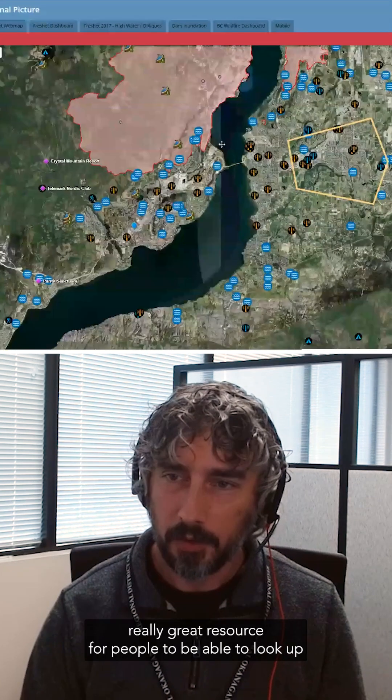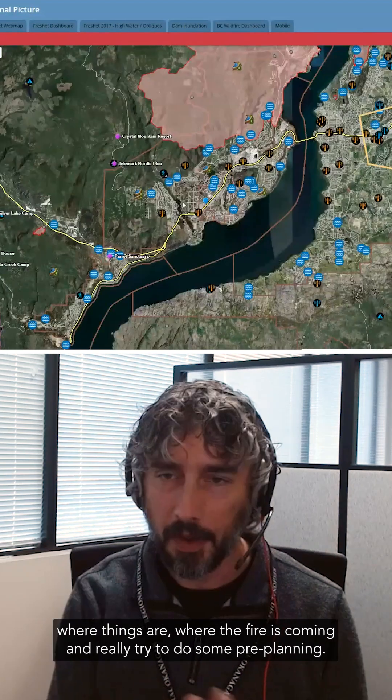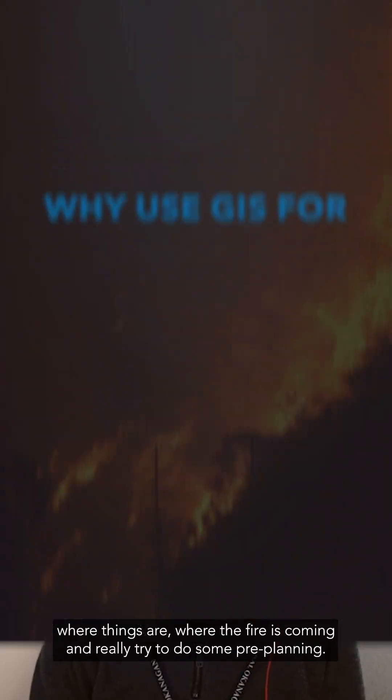This is just a really great resource for people to be able to look up where things are, where the fire is coming, and really try to do some pre-planning.